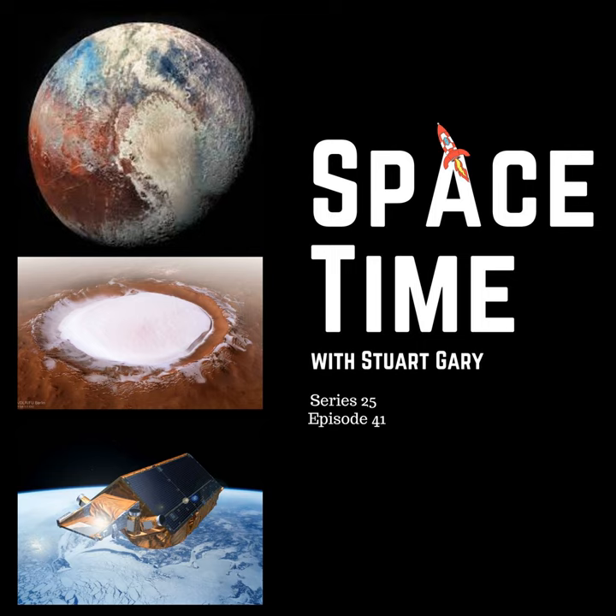This is Spacetime Series 25, Episode 41, full broadcast on the 6th of April 2022. Coming up on Spacetime: looking at how Pluto's giant ice volcanoes could have been created, how ice on Mars is providing clues about the Red Planet's climate history, and monitoring the shrinking ice coverage on planet Earth. Welcome to Spacetime with Stuart Garry.